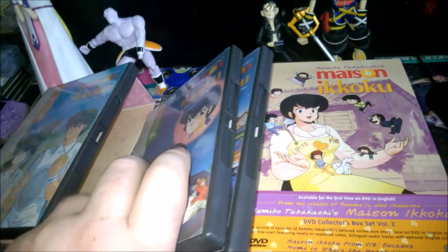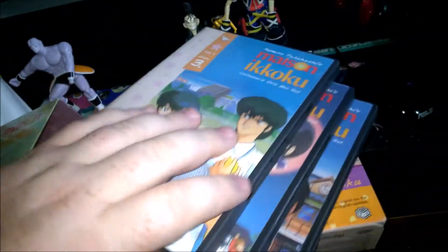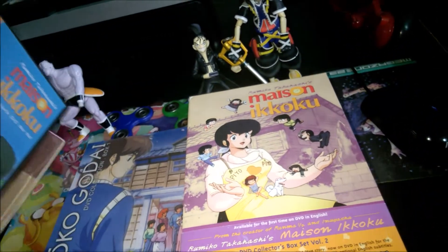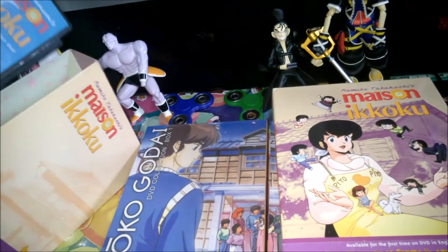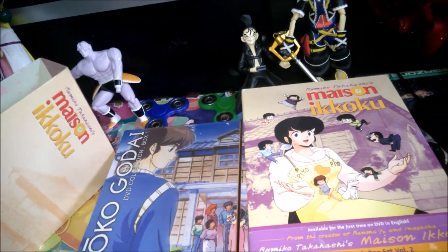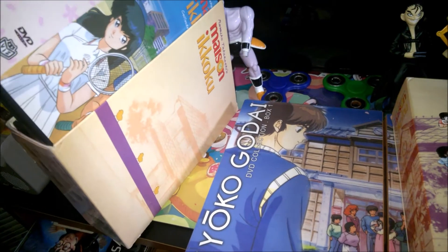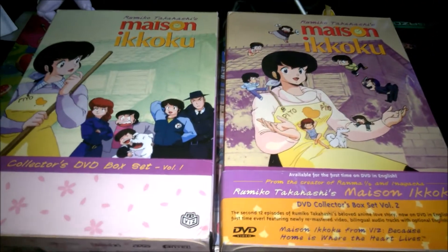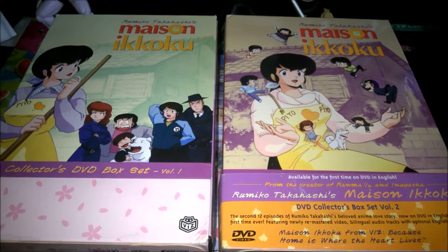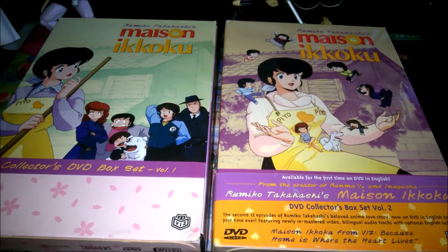It's a seven box set series, and box sets five, six, and seven easily run a hundred dollars each, if not more. I just don't want to pay it. On eBay I'm not only paying a hundred dollars a box, but also 20 to 30 bucks shipping, plus currency conversion — it ends up being like 150 dollars a box set. I'm not going to do that, not even for Maison Ikkoku. So I'm just waiting, tweeting at Viz every day to hurry up and release the Blu-ray.